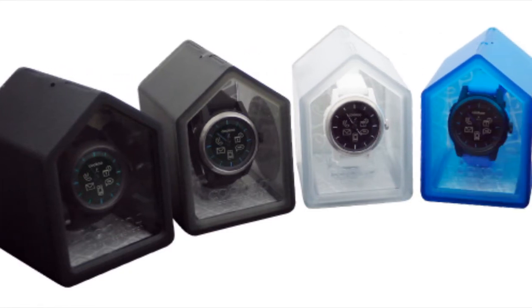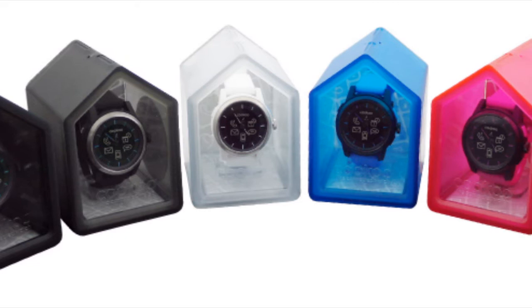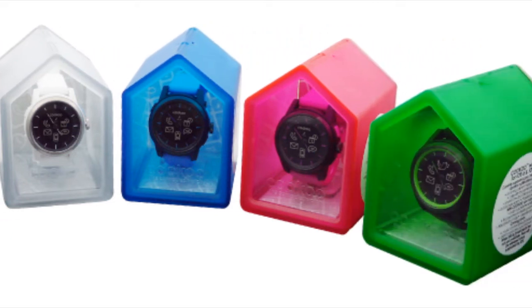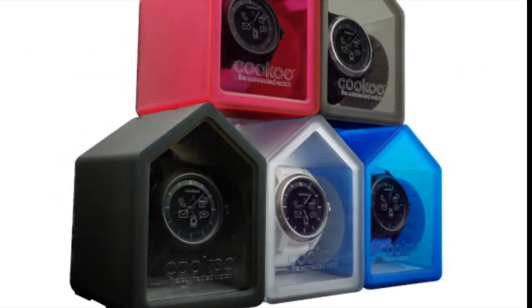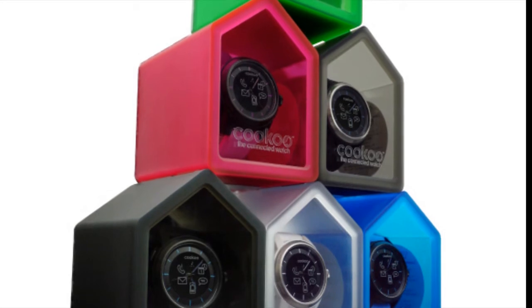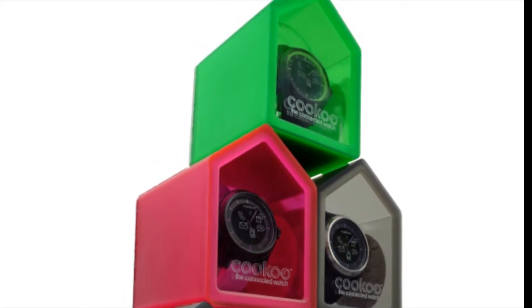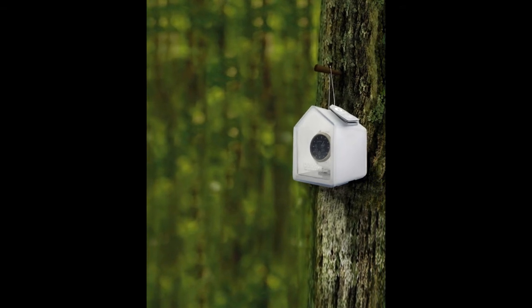One thing I wanted to mention is the case the watch comes in. It's a beautiful Cuckoo box. Peter loved cuckoo clocks as a kid growing up — something he heard constantly, maybe at his grandma's house. What they did is make it so you can convert the actual watch box into a birdhouse. It's a nice touch. You're paying $130 to get a timepiece that keeps you in touch with technology, and you get to help birds by giving them a house.